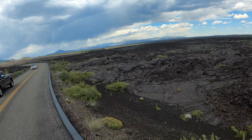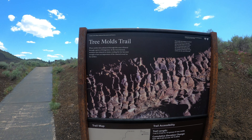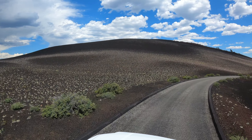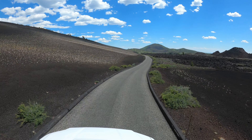Who knew this intense landscape of volcanic landforms, lava tube caves, cinder cones, tree molds, and fields of impossible flowers blooming on black rock is right in the southeastern part of Idaho? I certainly didn't.